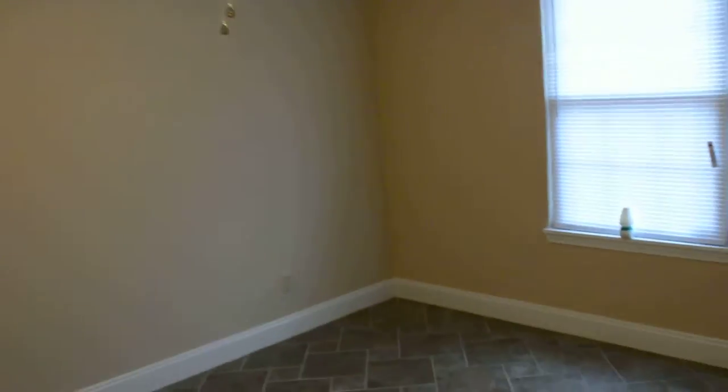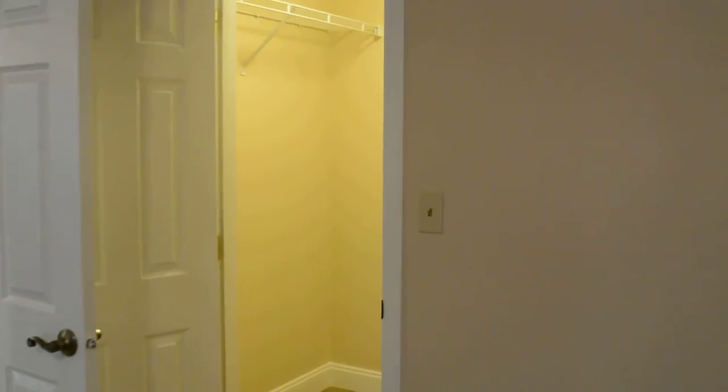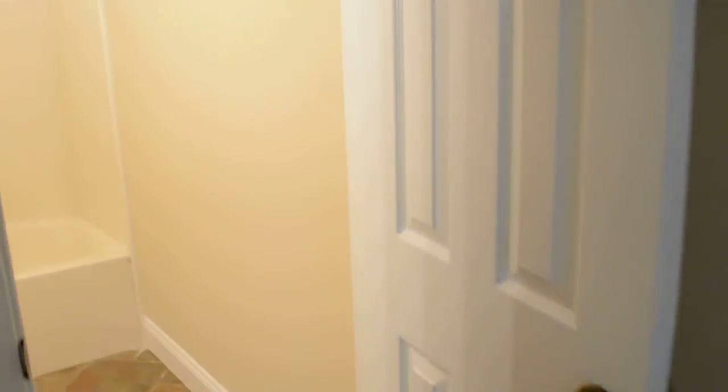Down over here across the living room is the master bedroom. There's a walk-in closet here, and the master bathroom right here.